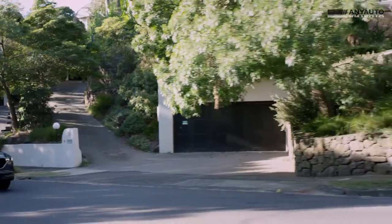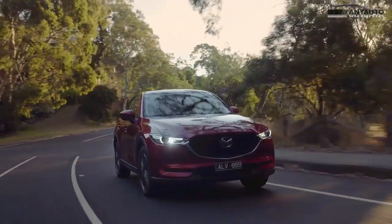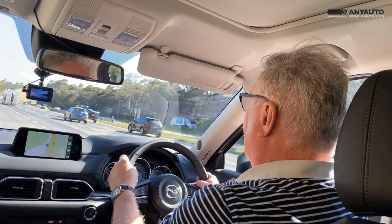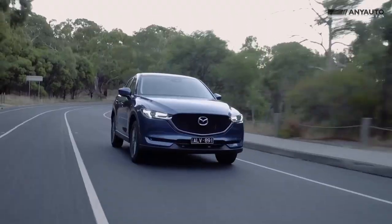The CX-5 will probably be used for families, or people who want to get away for a weekend with just themselves and a couple of bags. What you'll want is a comfortable ride that's nice and quick and quiet, and to that end this 2.5 Turbo is the bee's knees — it really is the business. Also smooth is this excellent six-speed SkyActiv automatic transmission. What do you think of the ride on the highway? Super comfortable and very quiet.